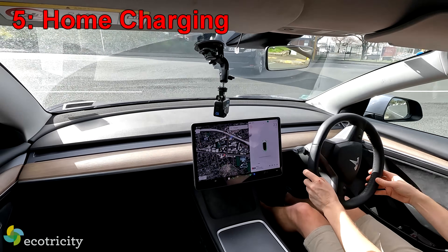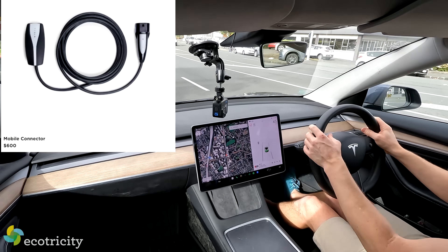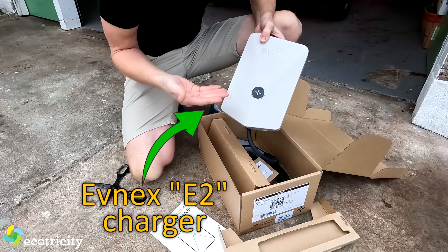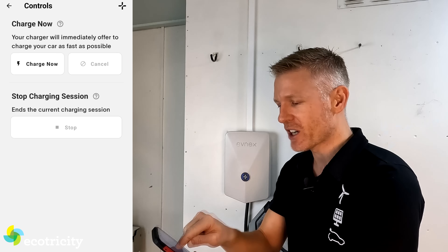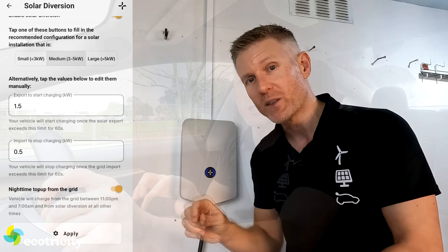Let's talk charging, because the last thing you want is to buy a used Tesla Model 3 and have nowhere to charge it. Do ask the seller if it comes with a charger. If you have to buy one, the Tesla Mobile Charger is $600. But what I'd recommend is getting an Evnex E2 Charger — it has a lot more functionality and programmability, can connect to your solar array, and is designed and built right here in New Zealand. If you go with the Evnex E2, you won't look back.